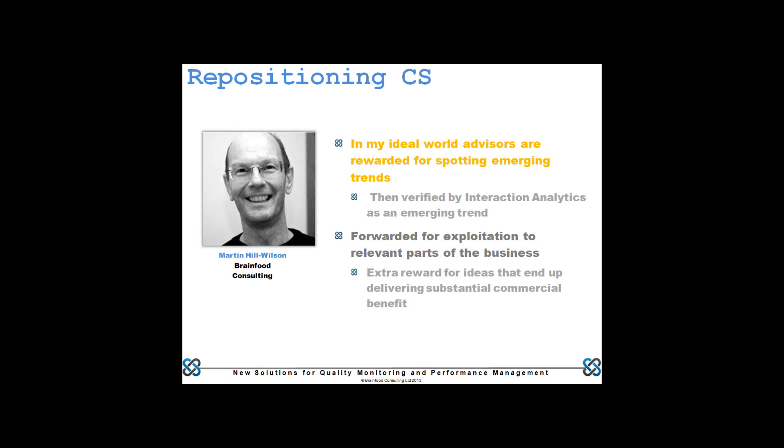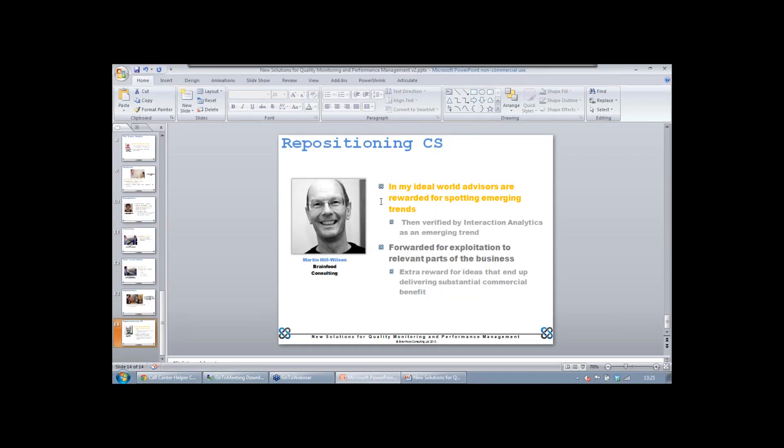Seamus asked: what call centre near Bristol should I visit? Motability. If anyone in the audience is open to sharing visits to their contact centre, let us know and we can put people in touch. As Martin said — I'll show you mine if you show me yours.